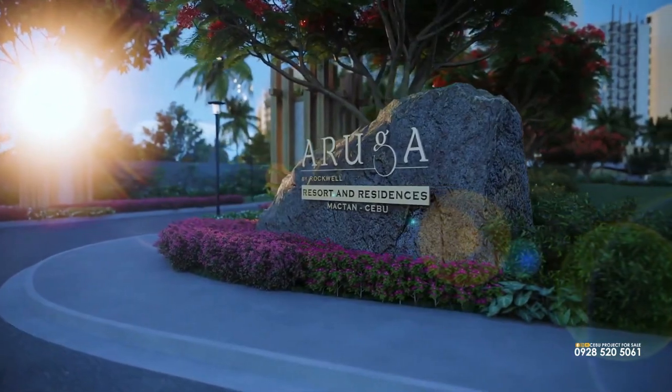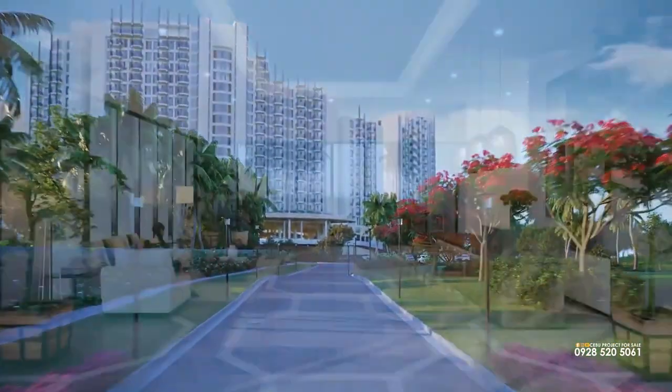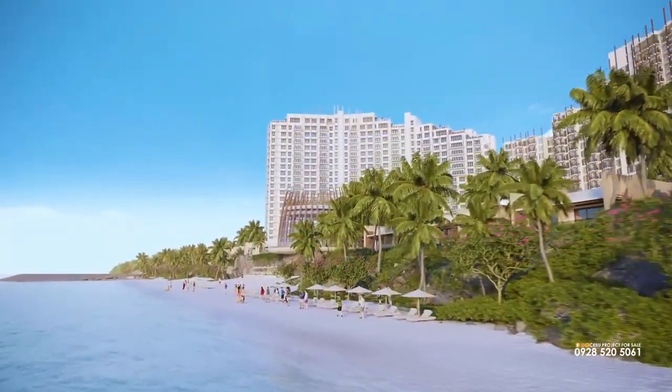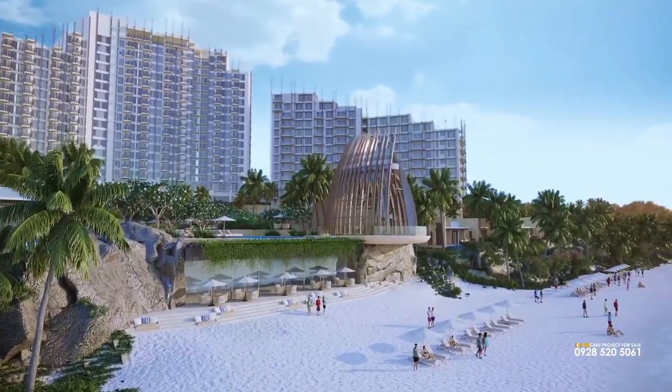Rockwell is taking this lifestyle to Maktan in the form of a residential and resort community along the beach. Aroga Resort and Residences Maktan is Rockwell's first premier residential resort development and it boasts of its long stretch of private white beach.